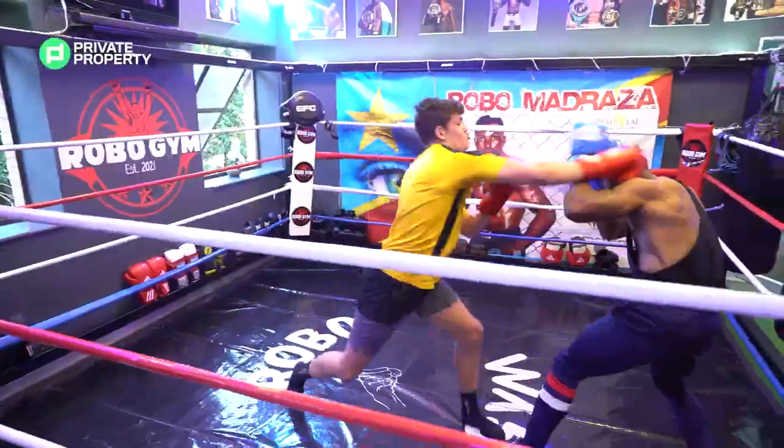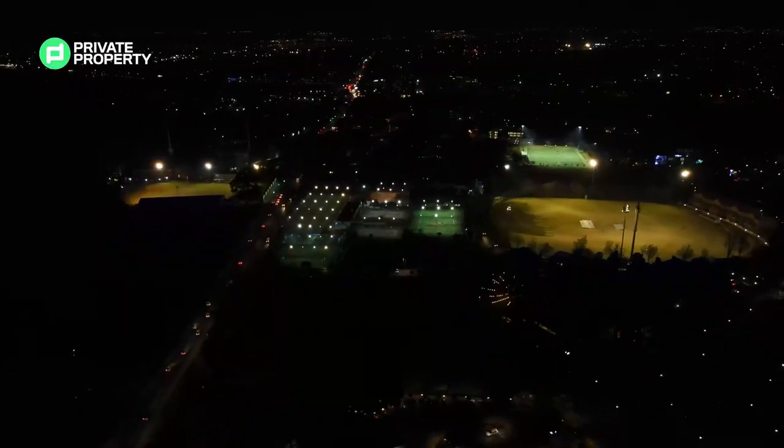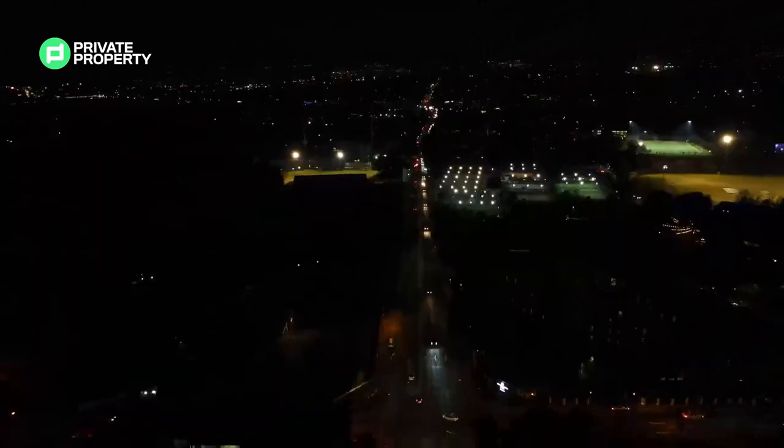If three yoga studios, five gyms, two Thai massage spas, and a soccer park that lights up at night for those lekker off-to-work action soccer leagues don't entice you into some exercise, then I'm not sure what will.